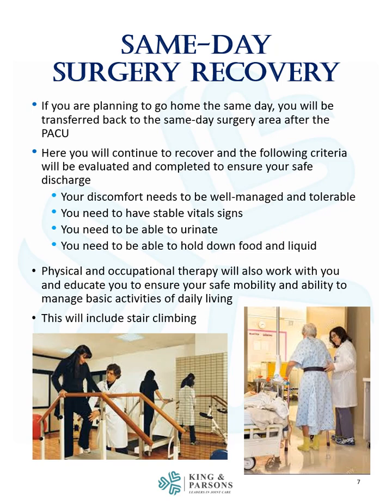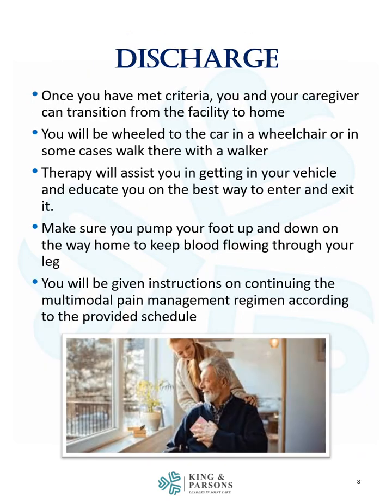This will include stair climbing. Once you have met criteria, you and your caregiver can transition from the facility to home. You will be wheeled to the car in a wheelchair or in some cases walk there with a walker. Therapy will assist you in getting in your vehicle and educate you on the best way to enter and exit it. Make sure you pump your foot up and down on the way home to keep blood flowing through your leg. You will be given instructions on continuing the multimodal pain management regimen according to the provided schedule.